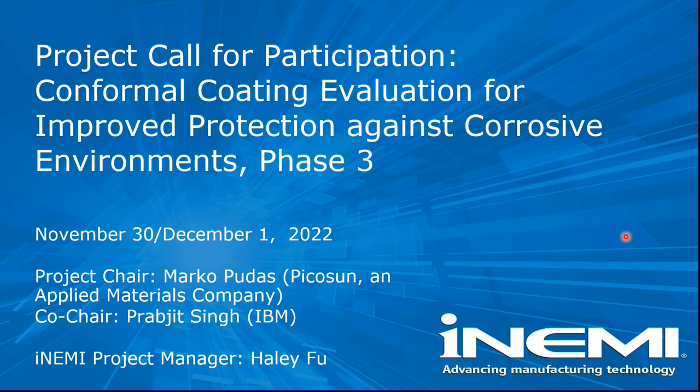We have two project chairs. Marco Poulos is from Picosun, now an Applied Materials company. And we also have PJ Sun from IBM who will chair this project. I'm Heidi Fu from NME, facilitating this project from the NME side.